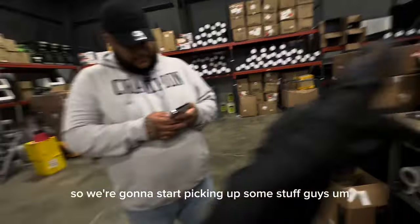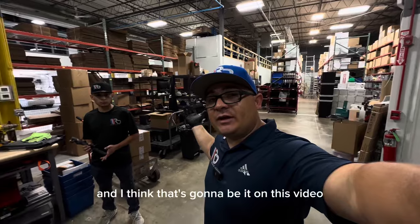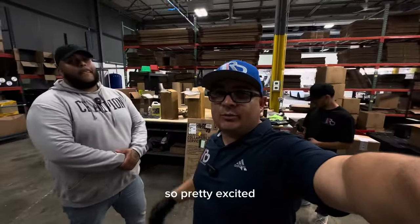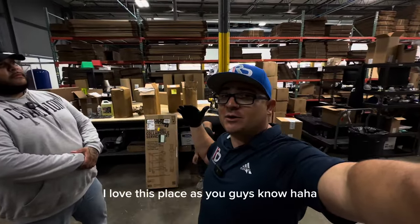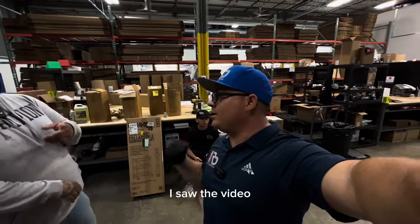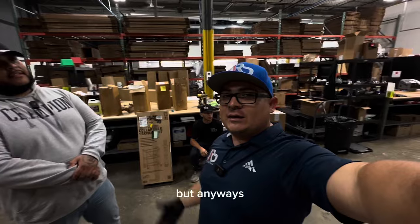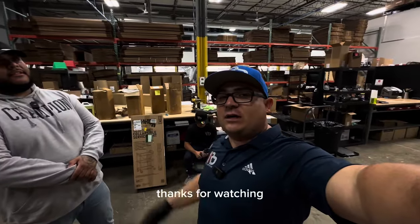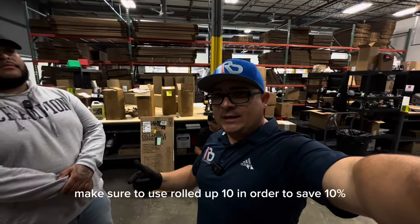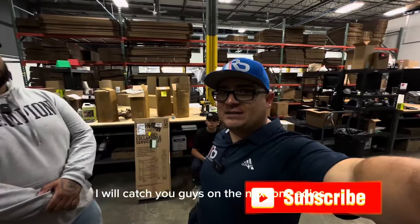We're going to start picking up some stuff and I think that's going to be it for this video. Thank you Jesus for sharing the warehouse with us — so exciting. I love this place, and I love that we were able to wash the car since it was full of bugs. Anyway, that's going to be it guys. Thanks for watching. If you want to purchase anything from Car Supplies Warehouse, make sure to use rawl.10 to save 10%. Until next time — like, share, subscribe, I'll catch you on the next one!